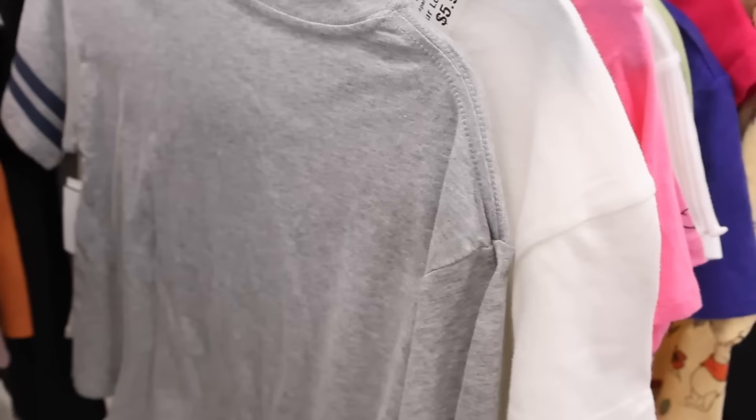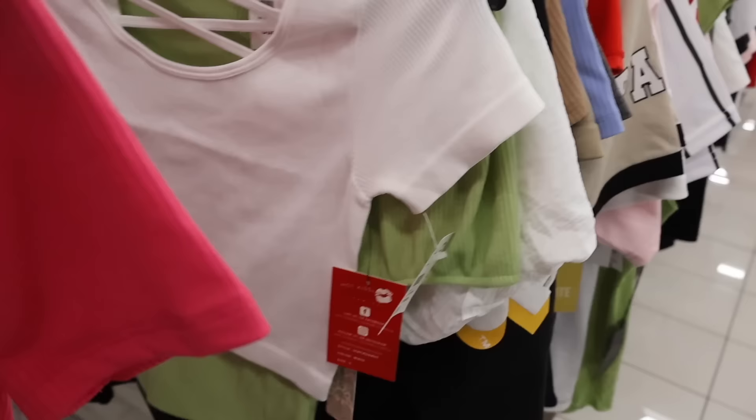I have to admit the clothes at Burlington and Ross are very similar. We just made it to size small, and they have quite a bit over here too.